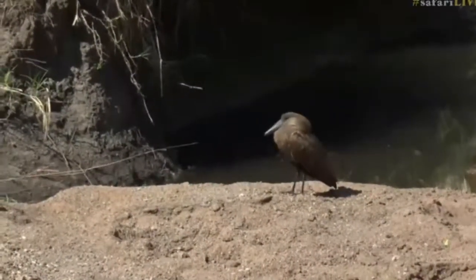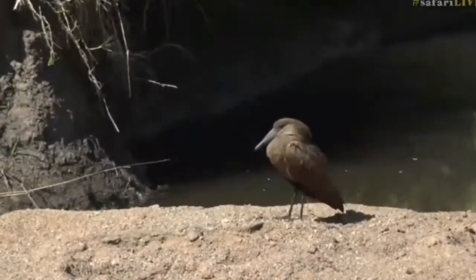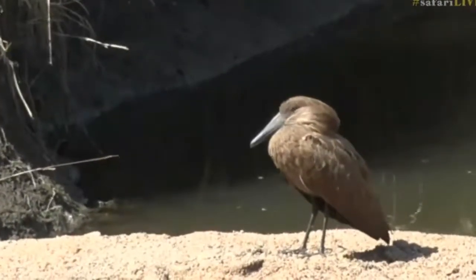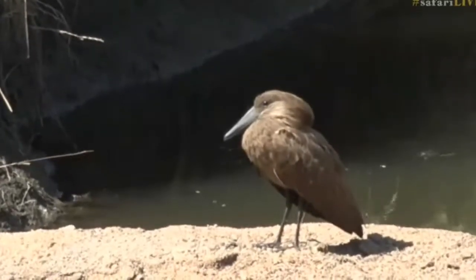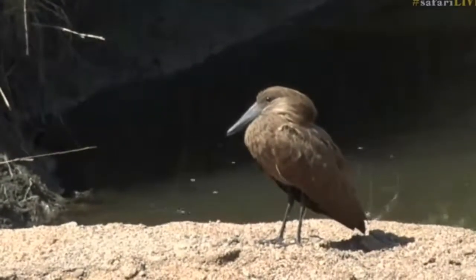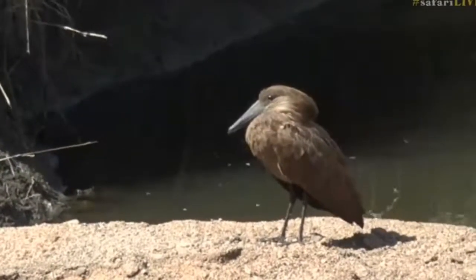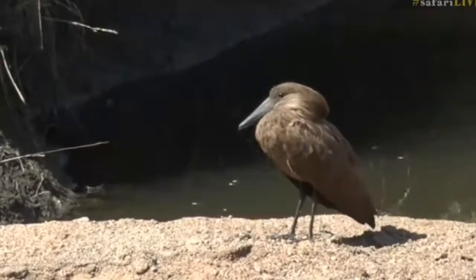I've seen one half constructed though, and it was the most wonderful thing — this chaos on the outside of just a mix and mash of sticks, with this circular thatched or woven grass chamber, or a stick chamber of much finer sticks, enabling the bird to bend them into this circular fashion.